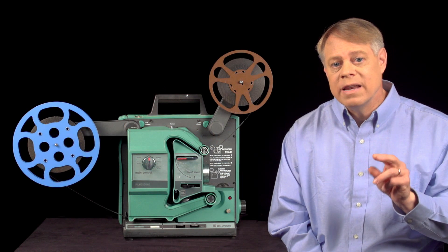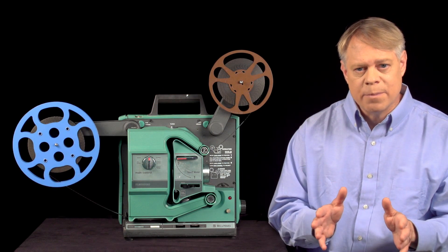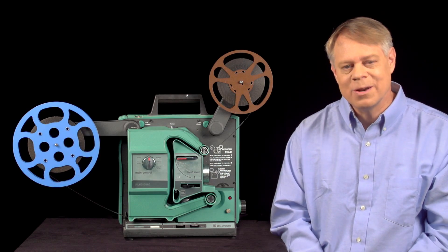One thing to keep in mind is that film projectors were designed and built in parallel with film cameras. In fact, in many respects, the technology in both cameras and projectors are nearly identical. I'm Bill Hammack, The Engineer Guy.